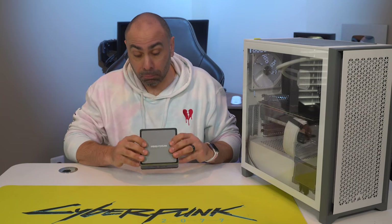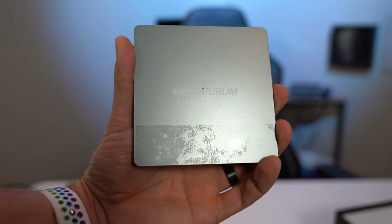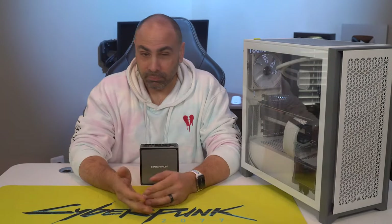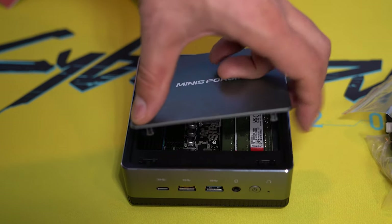The unit appears well-constructed, but a nitpick I do have is that they used an incredibly strong adhesive for a sticker on the top cover, and when I peeled it off, there was a large amount of residue left behind. A little Goo Gone will get this goo gone, but it was kind of a pain. The top cover fastening mechanism is a simple push-and-click affair, and accessing the internals is quick and easy.